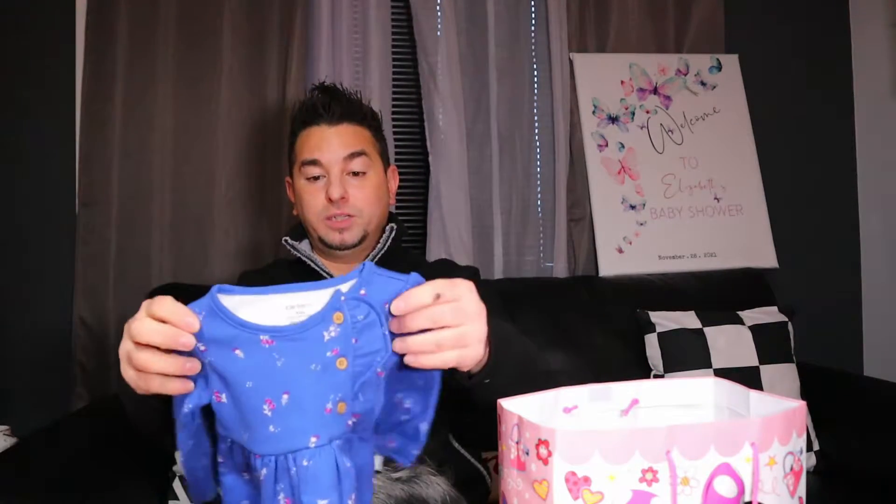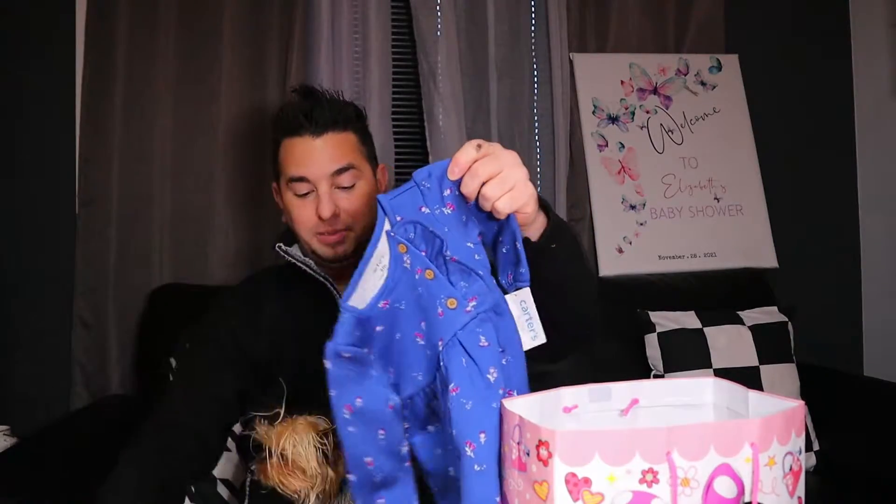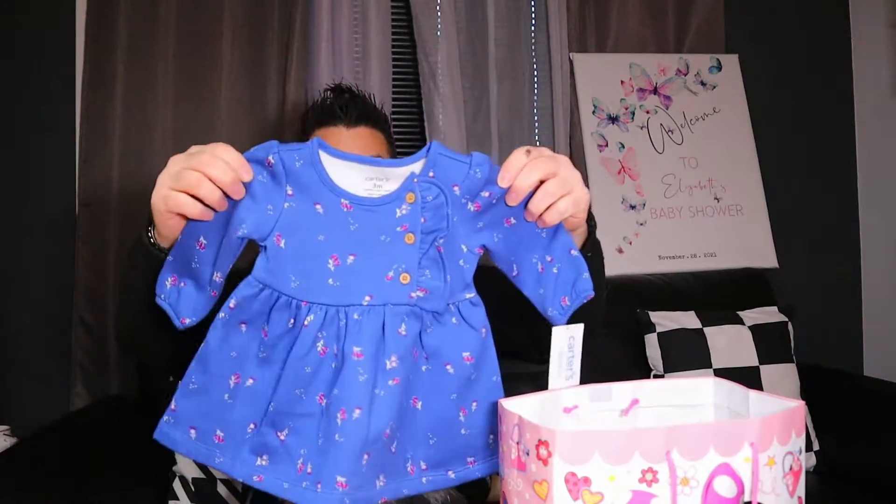I hope I don't mix them up — I'm so worried about that. If they look exactly the same, how can you not mix them up? If you have twins, let me know what the key elements are. Here's another cute little outfit — I think this might be the one that goes underneath so you don't see their diapers.